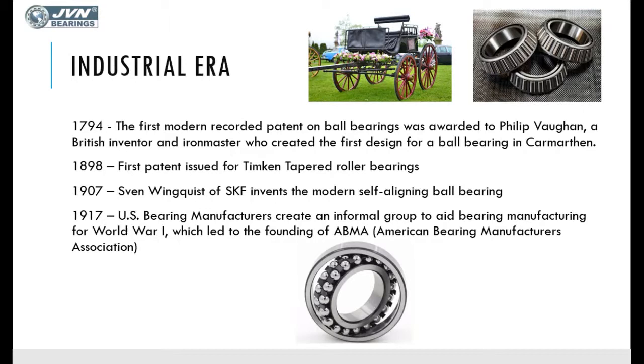In 1917, an informal group of manufacturers came together with the purpose of aiding bearing manufacturing during World War One. They helped establish a numbering system, or nomenclature system, which is still followed to this day — whether you're in Europe, Japan, Mexico, or Brazil. These numbering systems will be explained in future videos.